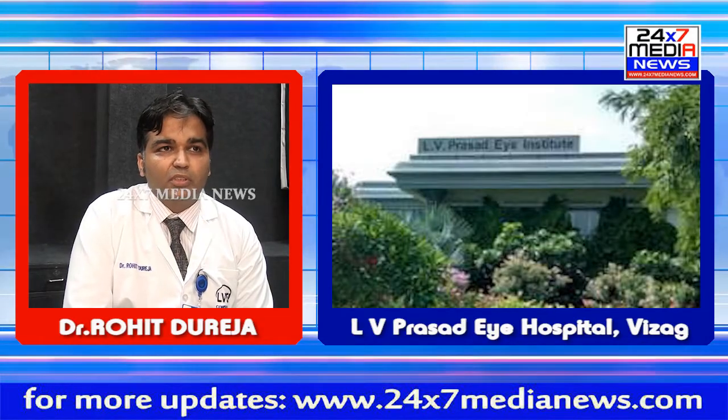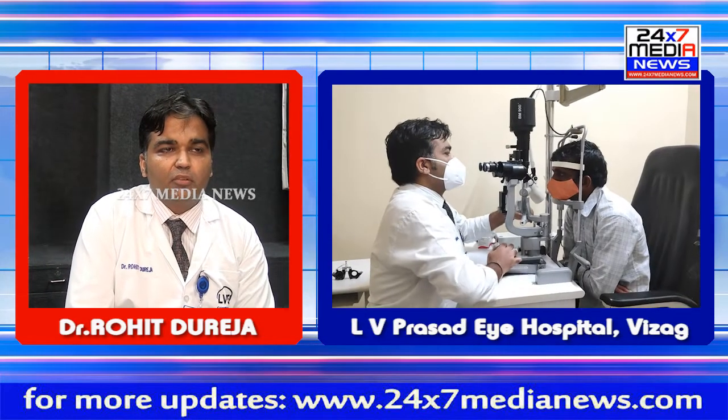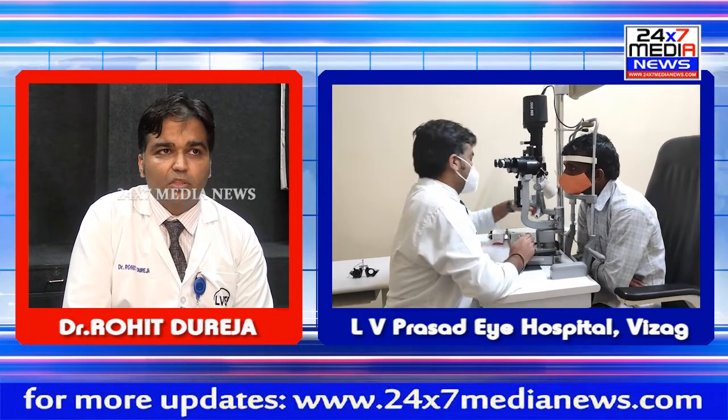Good morning everyone. I am Dr. Rohit Dureja, working as a cornea specialist at LV Prasad Eye Institute, GMRB campus, Vishakhapatnam.